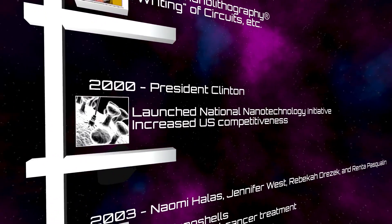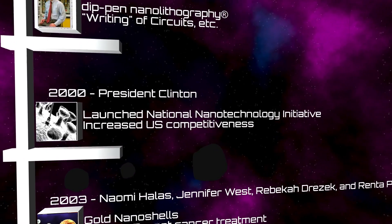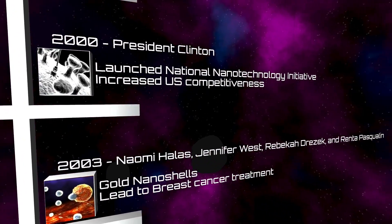And finally, in 2000, President Clinton launched the National Nanotechnology Initiative to coordinate federal efforts and promote U.S. competitiveness in nanotechnology.